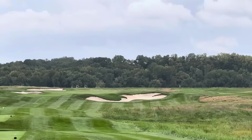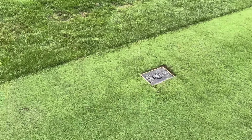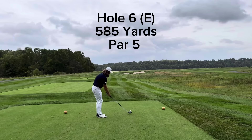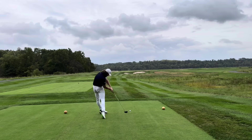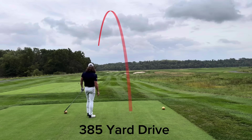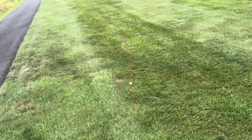On to the next hole — par five, 583 yards. Probably my first reasonably easy hole. So it's a bit of a dogleg left, and I'm just going to try to send it with the driver here. I made a pretty big mistake on this swing — I was hoping it would maybe fall a little straighter than it did. But that will be in the hazard, unfortunately.